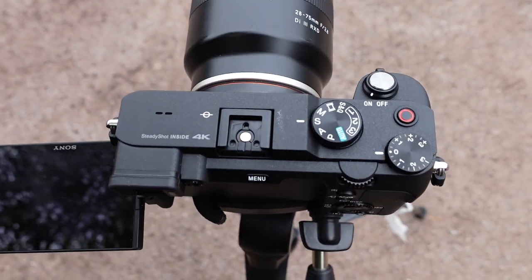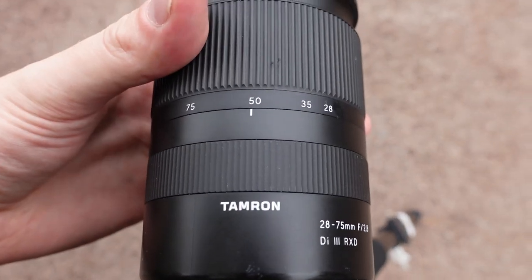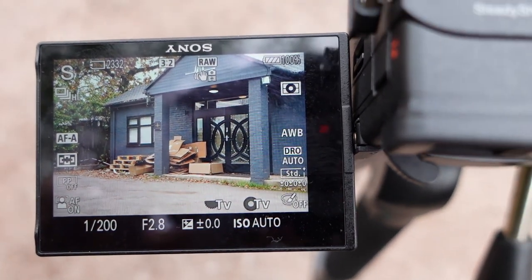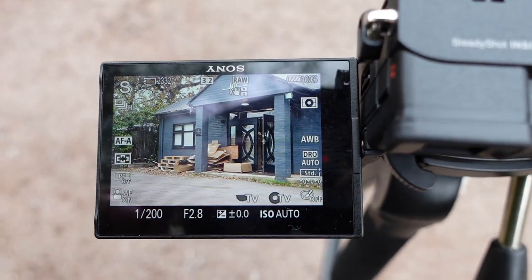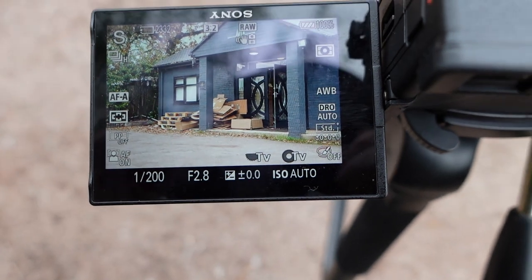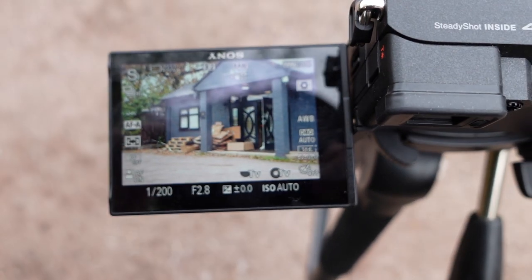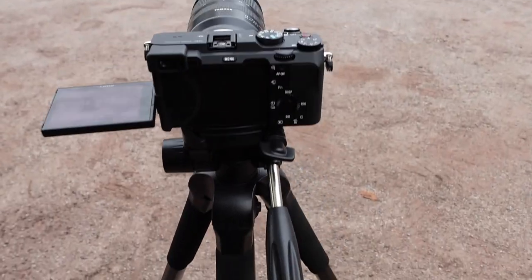Moving on to the second camera — another Sony A7C, this one with a 28-75mm f/2.8 Tamron lens, shooting at around 50mm today. This camera is shooting at 100 frames per second so we won't be exporting in 4K, but it gives us a nice second angle at 2.8. You can see the side moves and I can also reuse this footage for slow motion because it's shooting at 100 frames.